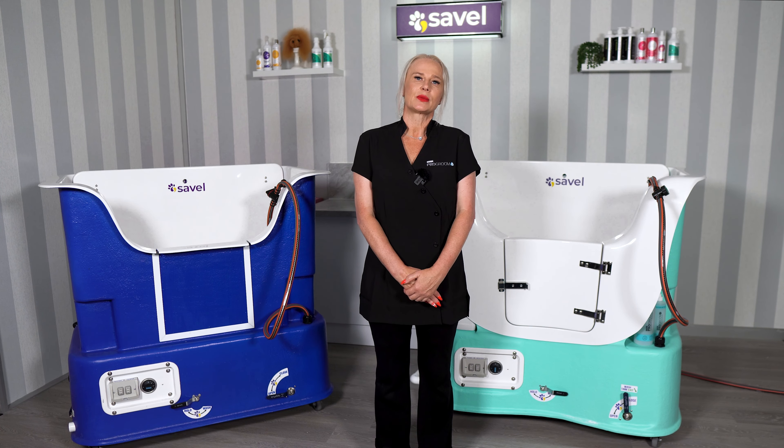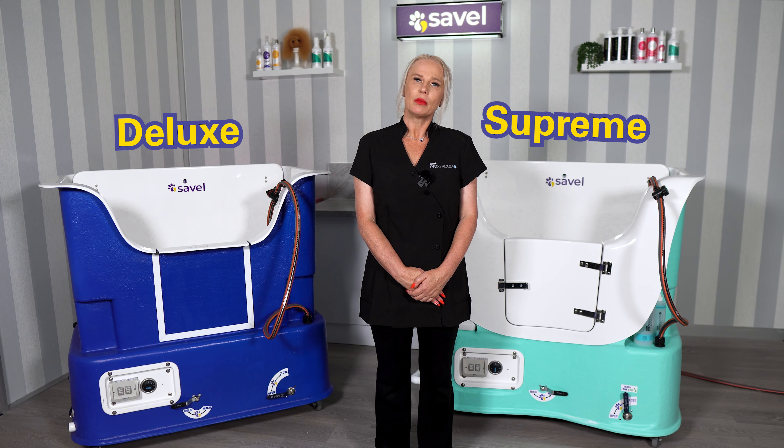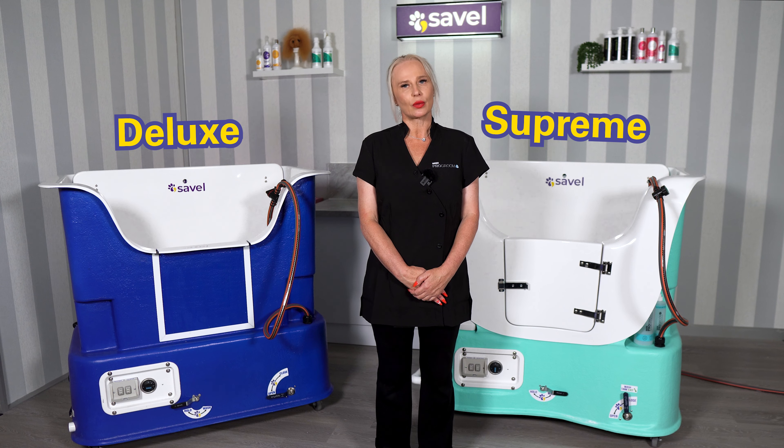Those are the five main differences between the Supreme and Deluxe Seville HydroBaths. Keep those points in mind when selecting which model is right for your needs.